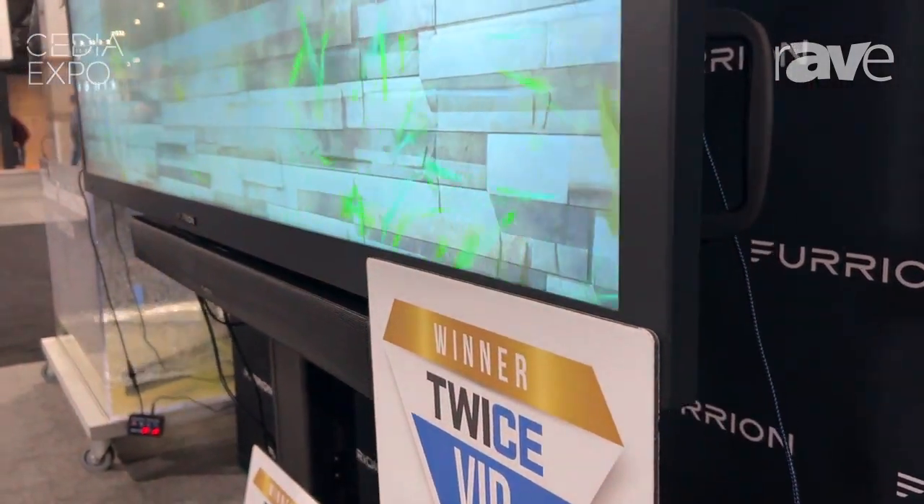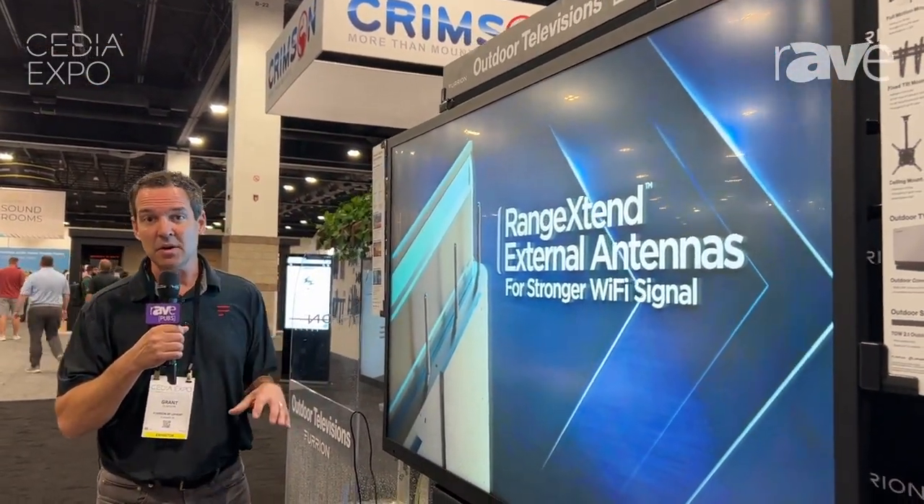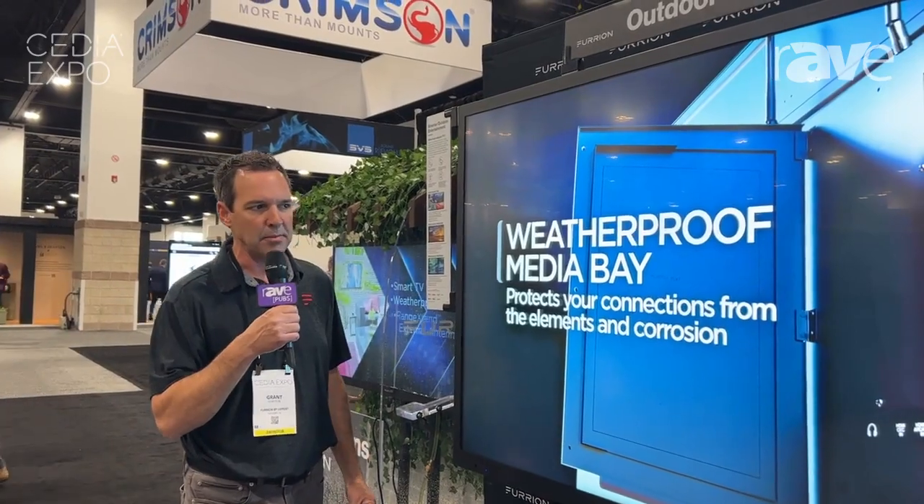We also added technology for external Wi-Fi boosting antennas. You can get up to 2x the reception when you're outside because these are smart TVs. We use a webOS platform, so when the router is inside the home, this allows you to get additional boosting capability.